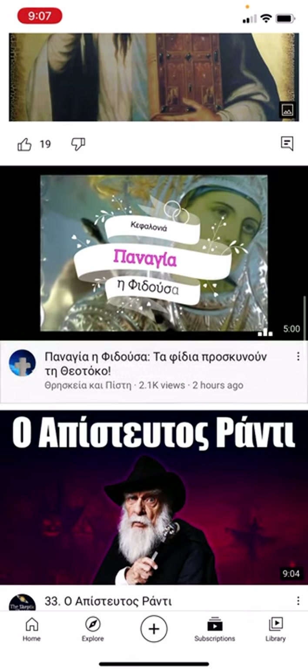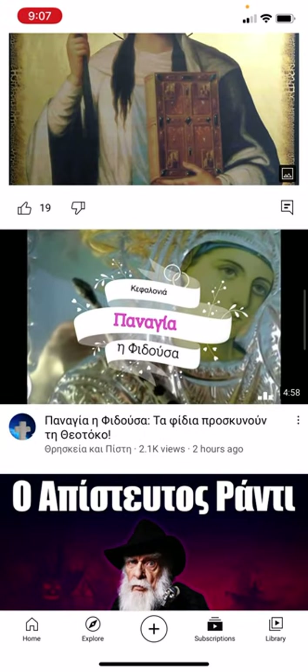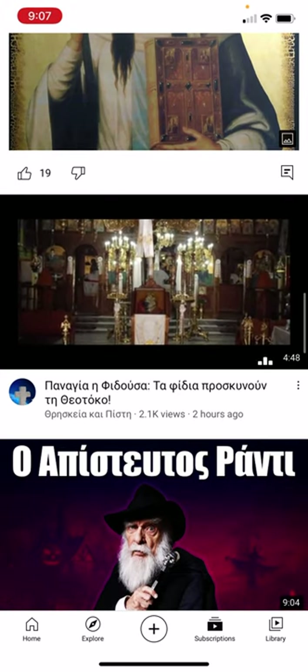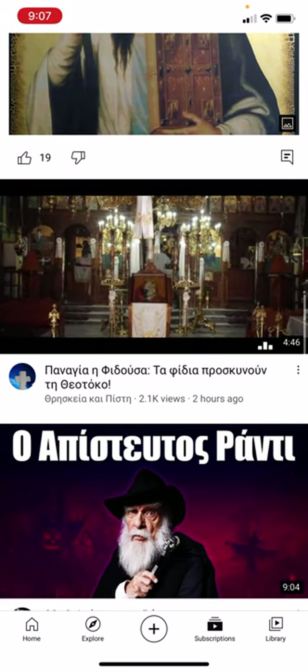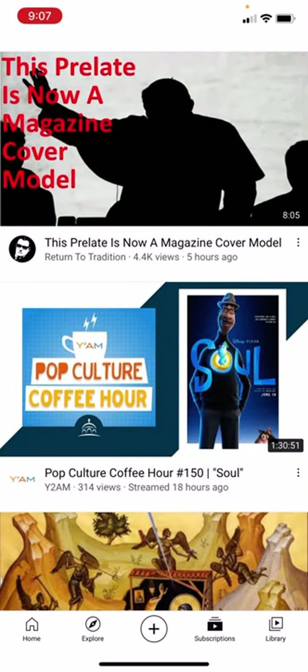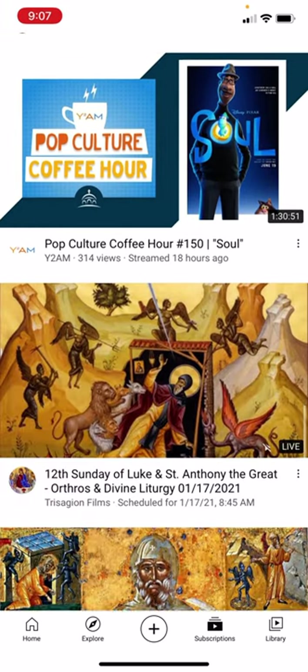Threskia is a channel that posts a lot of videos on feasts of the Church, saints of the day, and services. The videos are usually around five minutes, so I try to listen and follow along. There's also a Catholic channel, Return to Tradition.